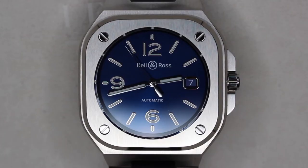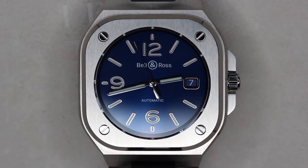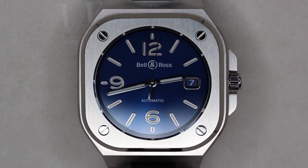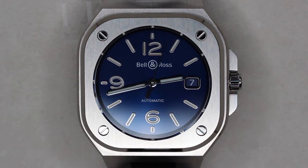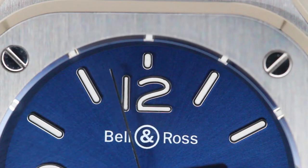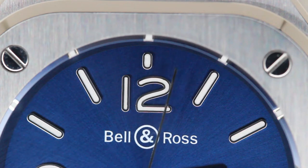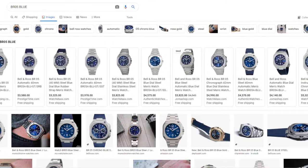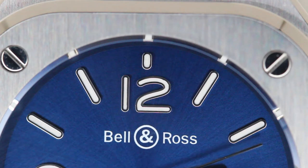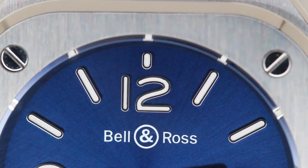In my humble opinion, the BR-05 does not play homage to AP or Patek, and I think it stays true to Bell & Ross' design philosophy. The BR-05 has a lot to offer, from its spectacular finishing to its gorgeous dial. If you wanted to purchase the BR-05 at full retail, you'd be paying just over $5,000 US dollars. On the second-hand market, you'll find one for around $4,000 USD. I would highly recommend checking the second-hand market, or at least trying to get one at a discount at retail.